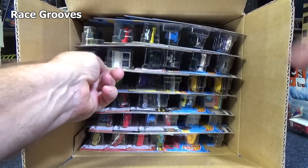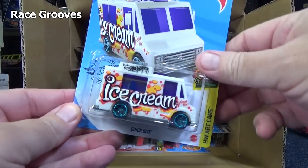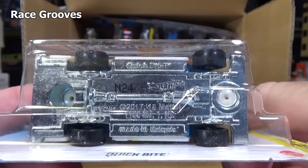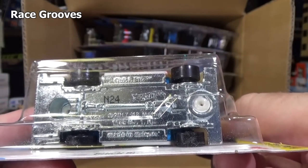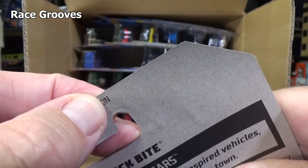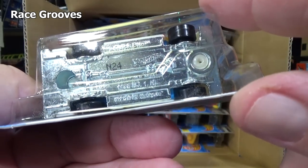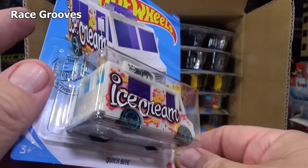We haven't seen combat medic in a long time. Nope, it is the ice cream truck, known as Quick Byte. N24 is the code. Now that code has nothing to do with the case code — it's just coincidental. That's the production code. N is for 2020, and 24 means it was produced the 24th week of 2020.